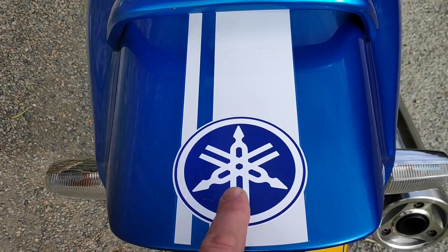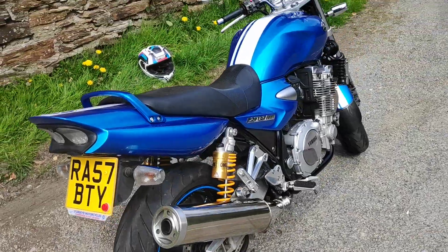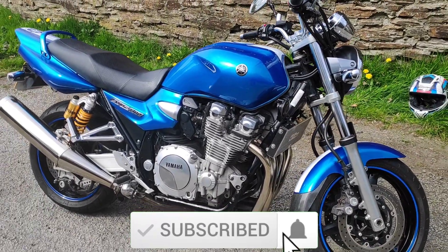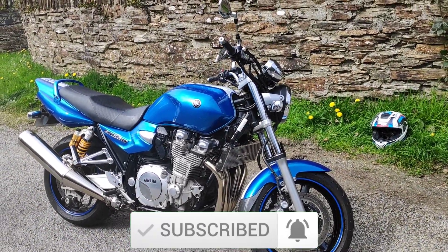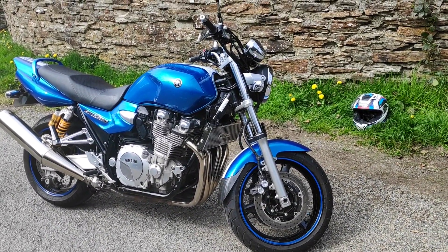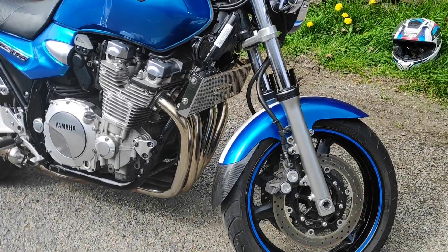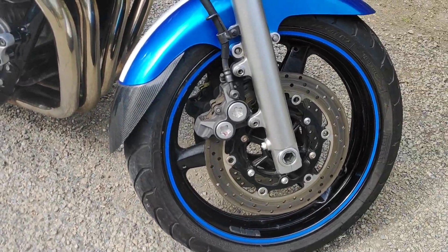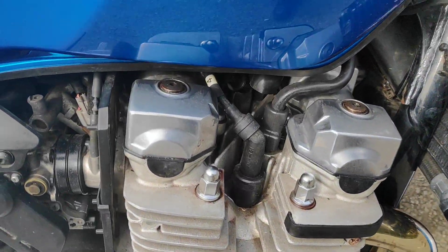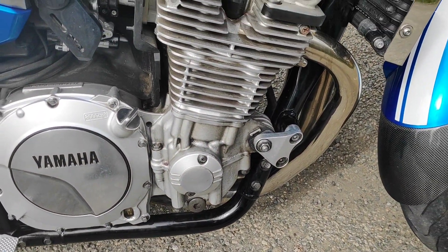The previous owner only added a stripe because there was a little mark underneath — I think it actually suits the bike. It is a stunning colour, this cobalt blue with white stripes, and it's obviously been very well looked after all its life. It's done 19,957 miles — just under 20,000 — and it's got full dealer service history up until about 18,500 miles. That's one of the reasons I bought it.